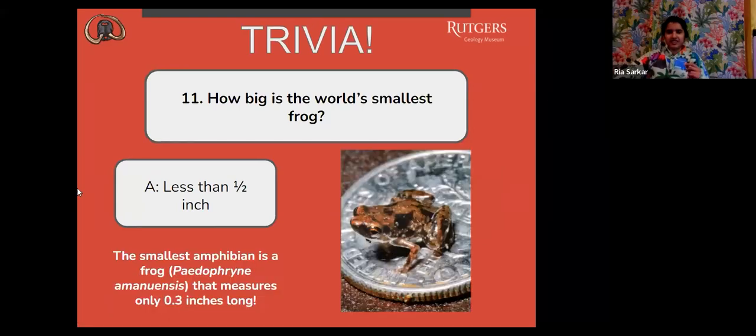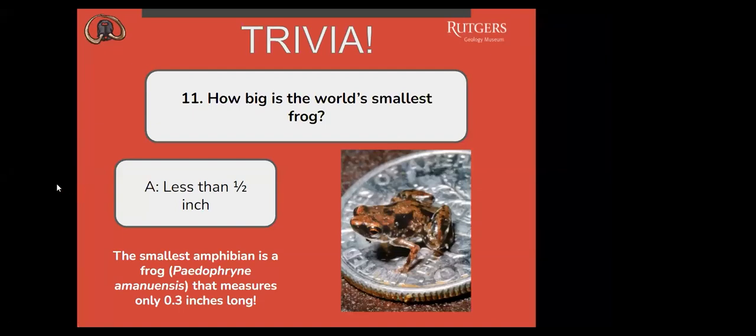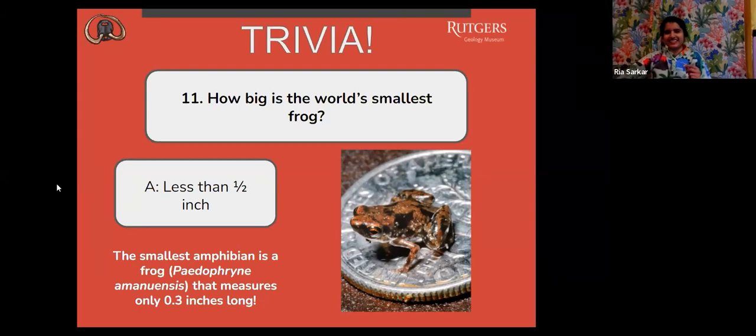That is correct — A, less than half an inch. The smallest amphibian is a frog. I'm going to try to say this: Paedophryne amauensis, that measures only 0.3 inches long. It's pretty small. The cutest frog I've ever seen. Very cute, yes — and there's a picture of it next to a dime, so it's very, very tiny.